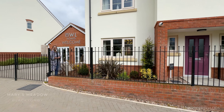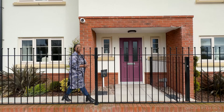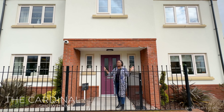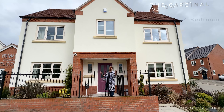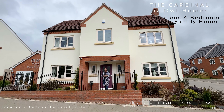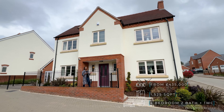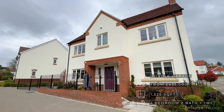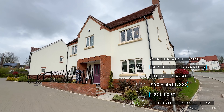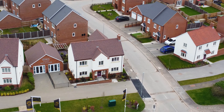Welcome to another installment of Property Vlogs. Today we are at Mary's Meadow, a fantastic development by Owl Homes. We're here to tour the Cardinal, this very striking new build house. It's a four-bedroom, two-bathroom property with an approximate size of 1,525 square feet — a nicely sized home in the UK. It also has a dedicated driveway and a separate detached garage.